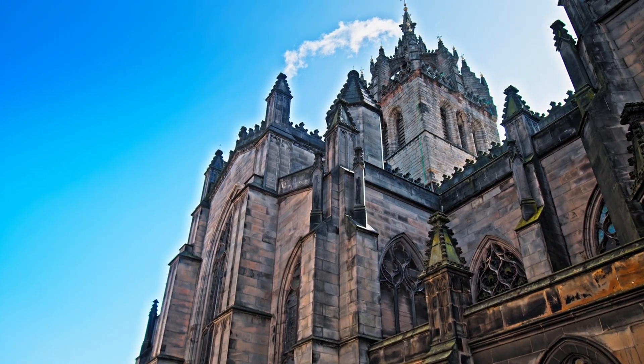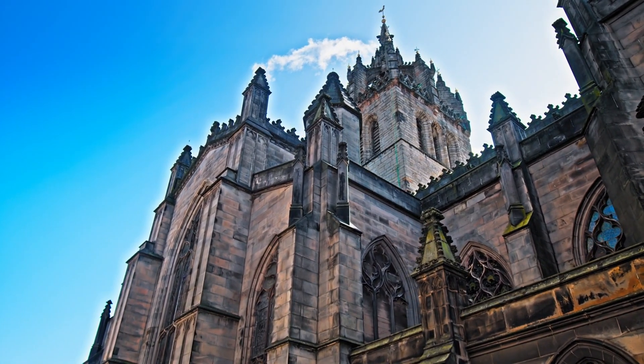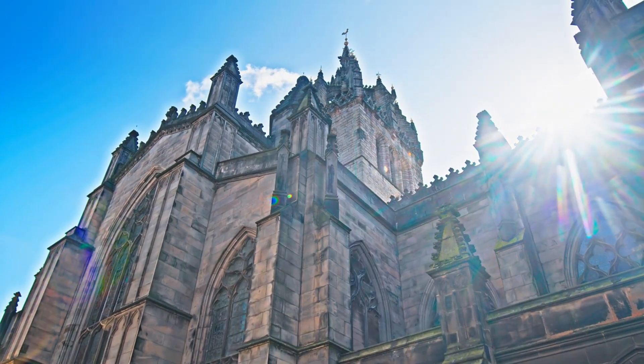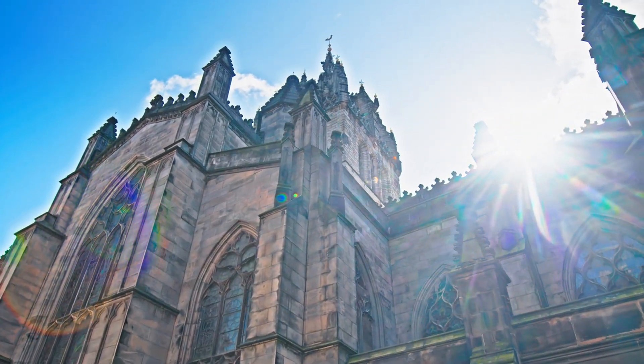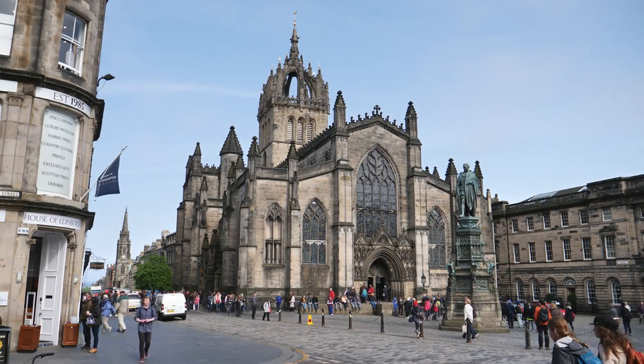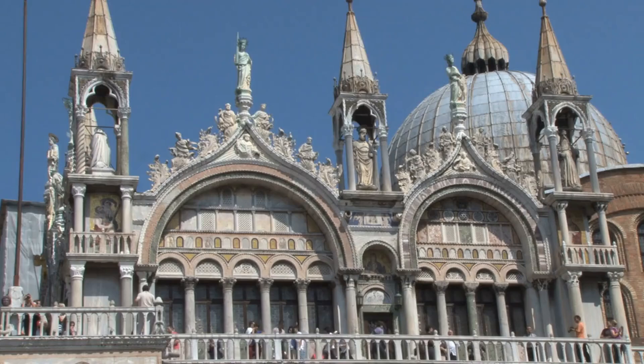Located in the middle of the Royal Mile, St Giles' Cathedral has been a working church for centuries, witnessing Scotland's tumultuous religious history and playing a significant role in the Scottish Reformation. Today, you can admire its beautiful architecture and stained glass windows. It's free to visit and a great place to escape the rain.